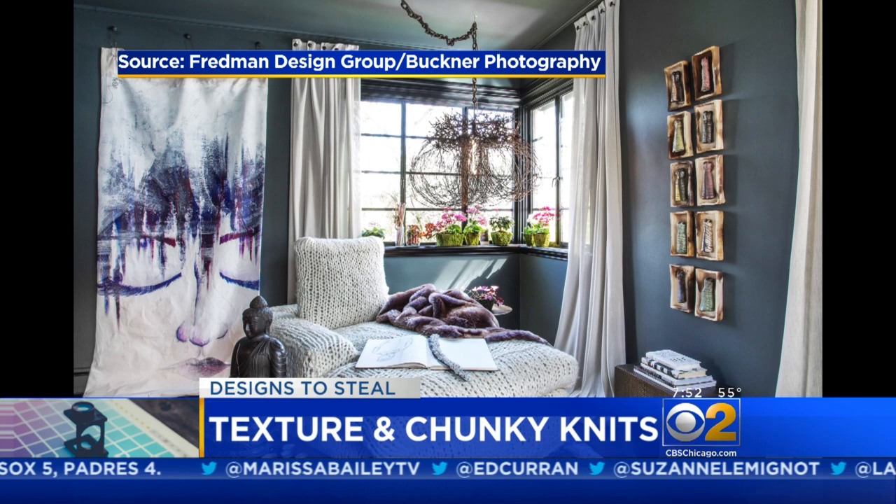If someone is on a really limited budget, what's one thing they can do without spending a lot to change the look of their home? I would say paint. Paint is incredibly affordable and so creative. You can paint a half wall, tape something out and paint stripes, go really bold with a color if you're used to living with light walls. I think it has the most impact of anything you can do.